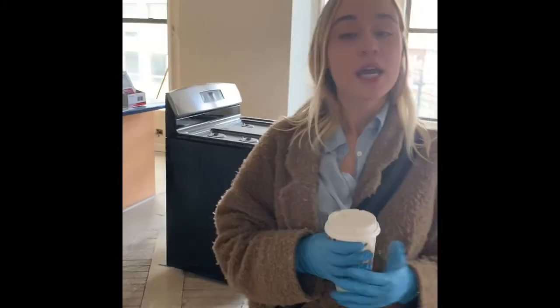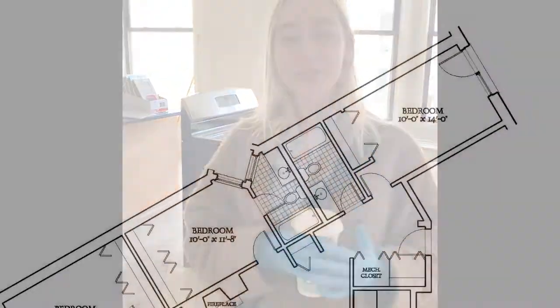Everything else in the unit is pretty much the same. Again, huge space. If you want to see it anytime or have any questions, please let us know and we'll send this virtual tour out. Thanks so much!